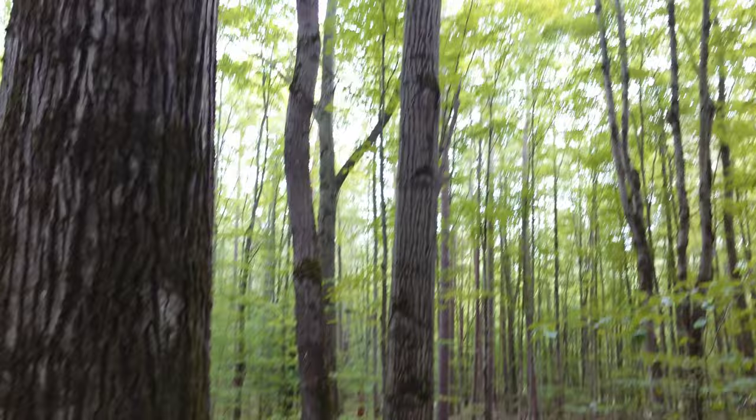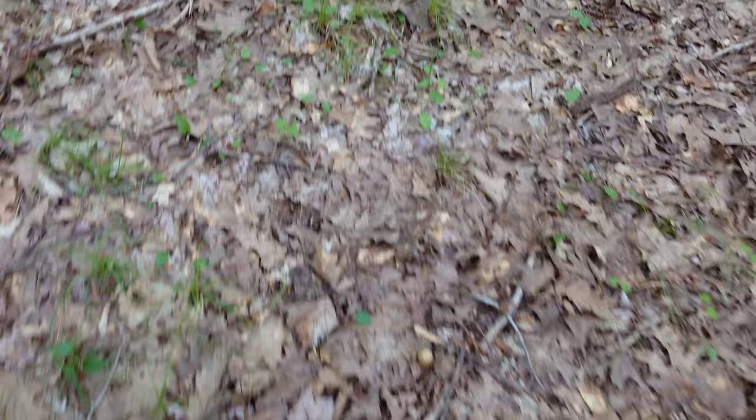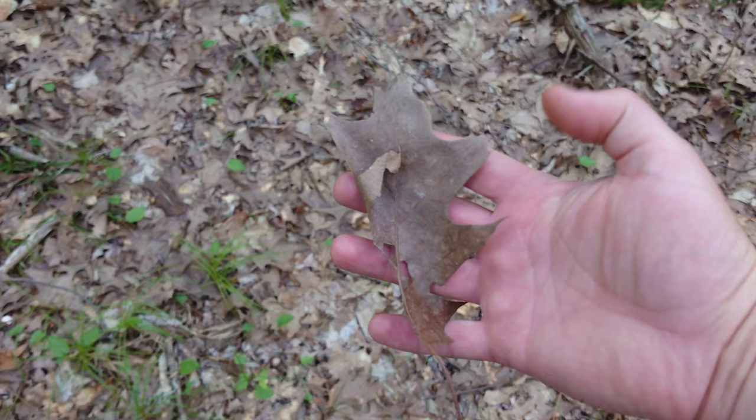We got big oaks here, that's a big poplar over there, some maple - a lot of oak in here. Pretty obvious from the leaves on the forest floor - this is all red oak, it's red oak with the pointy ends of the lobes.